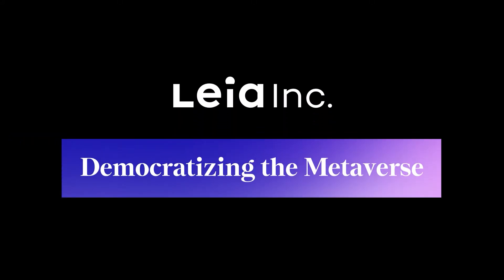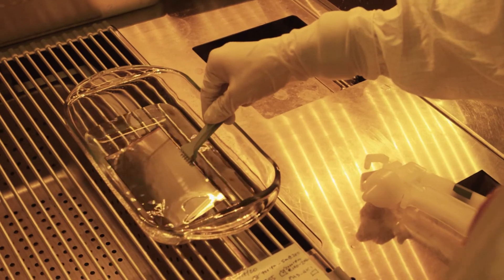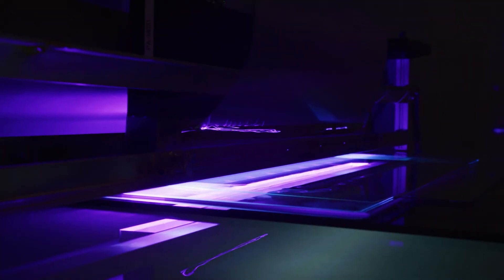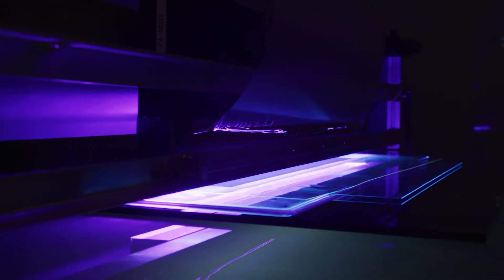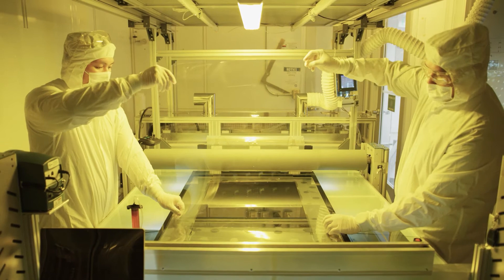We've developed a fabrication technology platform. We can do nano features that are extraordinarily compact, high density, and also high aspect ratio. We're able to combine that from the nanostructure side to the large scale size. From that perspective, we are certainly fabricating at the edge.